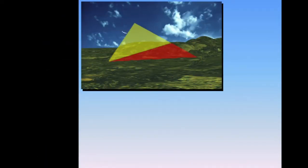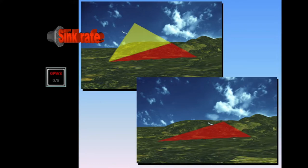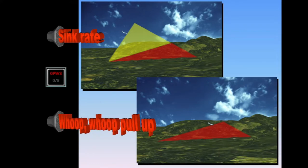If a high rate of descent is detected at low level, GPWS will generate a repeated aural "sink rate, sink rate" alert. If this rate is or becomes excessive, a repetitive aural warning "whoop, whoop, pull up" will be generated. In both cases, the red GPWS light will illuminate.